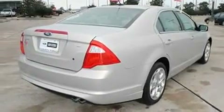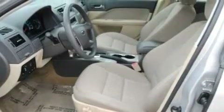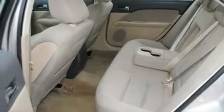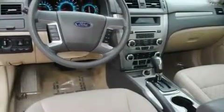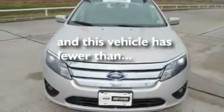Its top features include cruise control, an auto-dimming rearview mirror, a rear window defroster, a six-speaker audio system, a double wishbone independent front suspension, a four-wheel independent suspension, 17-inch wheels, a low-tire pressure indicator, and front and rear reading lights. This vehicle has fewer than 48,000 miles on the odometer.